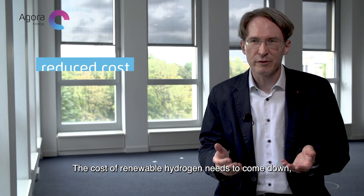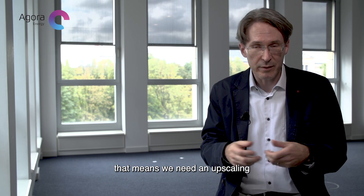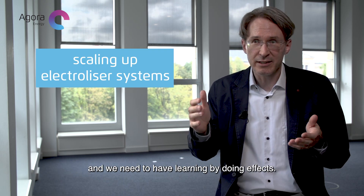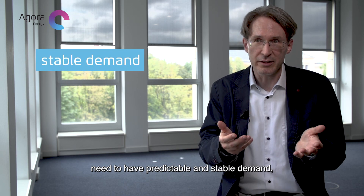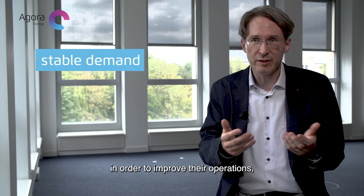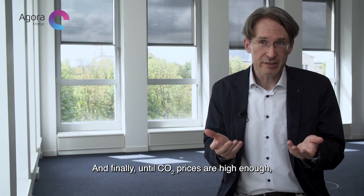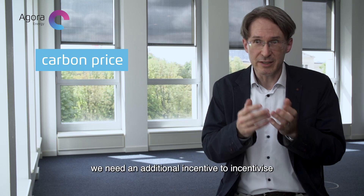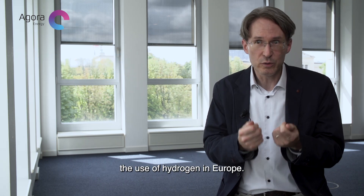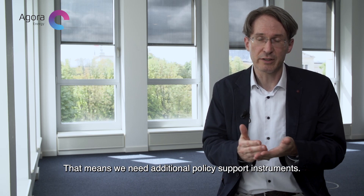The cost of renewable hydrogen needs to come down, especially the cost of electrolyzer systems. That means we need upscaling and learning-by-doing effects. Manufacturers of those systems need predictable and stable demand in order to improve their operations and have bigger manufacturing capacities. And finally, until CO2 prices are high enough, we need an additional incentive to incentivize the use of hydrogen in Europe. That means we need additional policy support instruments.